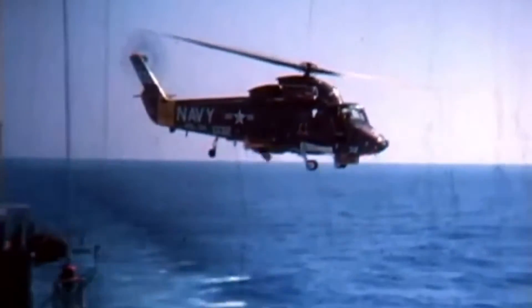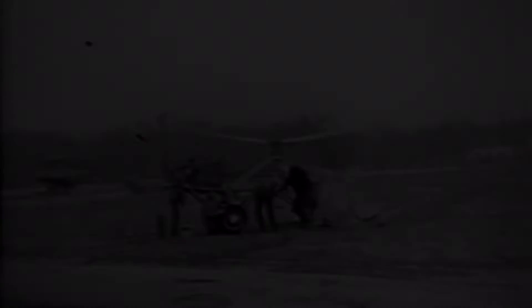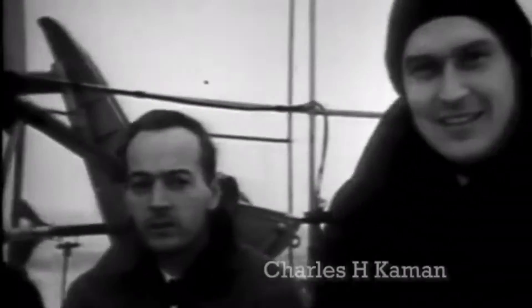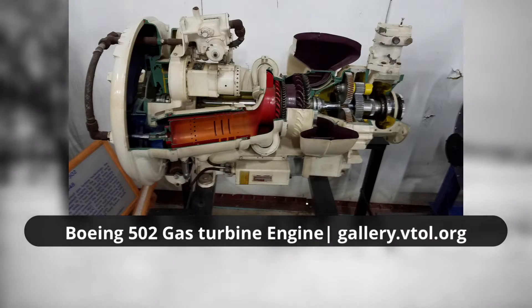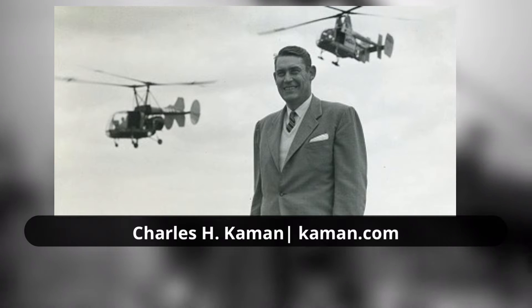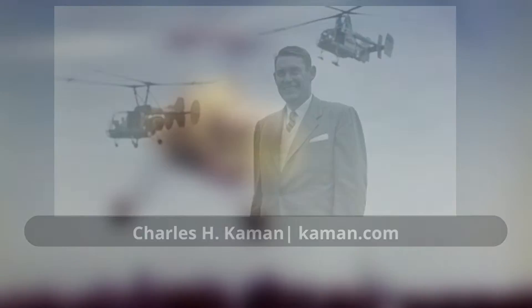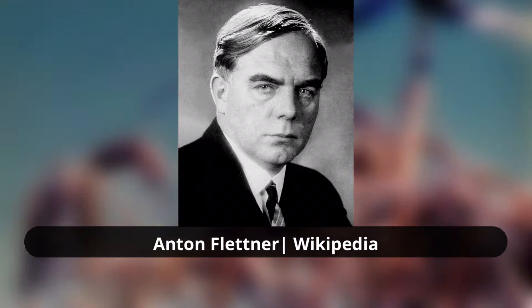From then on, it was clear that turbine power would be the future of helicopter design. In the US, the first experiments for this type of helicopter propulsion were pioneered by Charles Kaman's aircraft company. The first successful experiment was achieved by combining the Boeing 502 turbine with his company's K-225. Kaman, a former employee of Sikorsky, would develop this new helicopter along with his head designer, Anton Flettner, a German engineer who pioneered the use of intermeshing rotors.